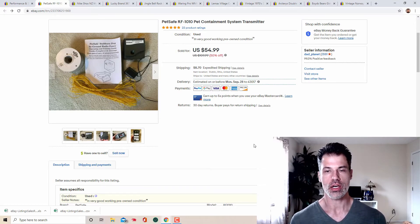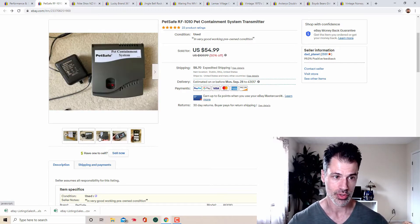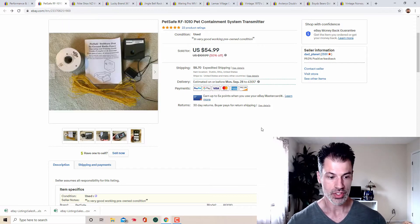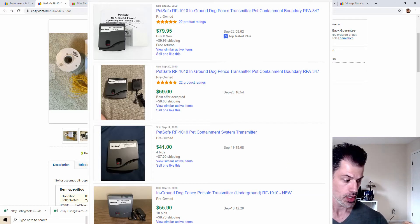First up: PetSafe — this is a radio in-ground fence kit. I did not include the collar because I had no real way to test it, and I didn't want to get into a situation where it worked or didn't work as expected. I could at least power the transmitter up and down to confirm it worked fine. I included the original instructions and a bit of the wire fencing. The model number was RF-1010.